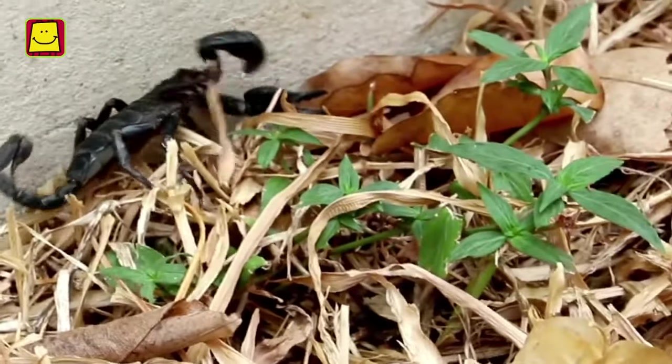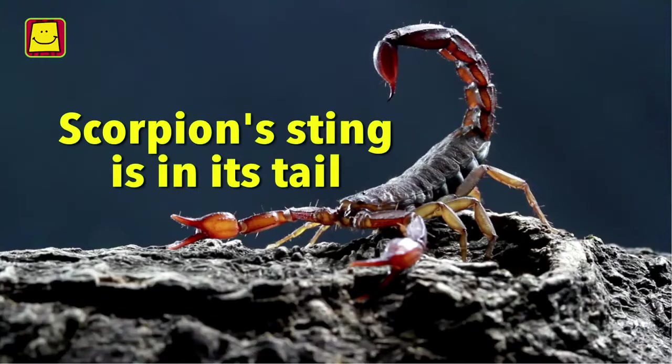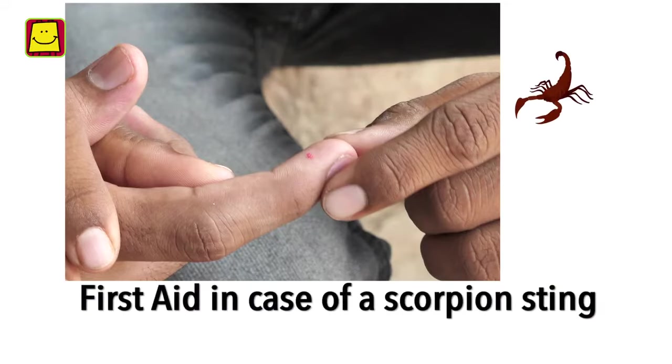Scorpions live in our surroundings and getting stung by a scorpion is a possibility. The scorpion sting is in its tail. Some of them are very venomous. Today we will see how to provide first aid in case of a scorpion sting.